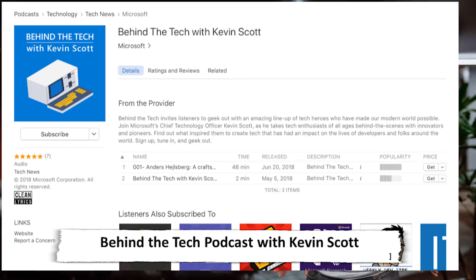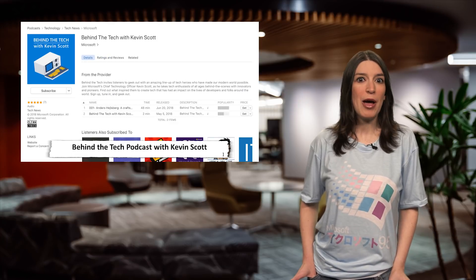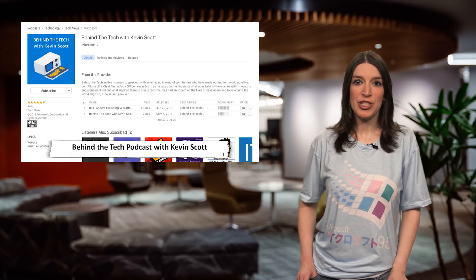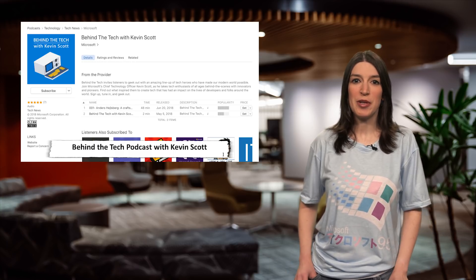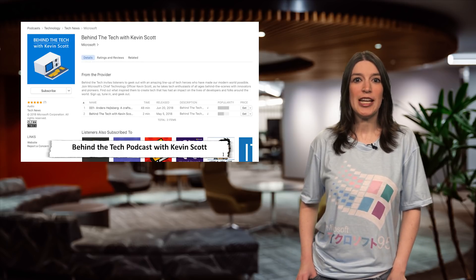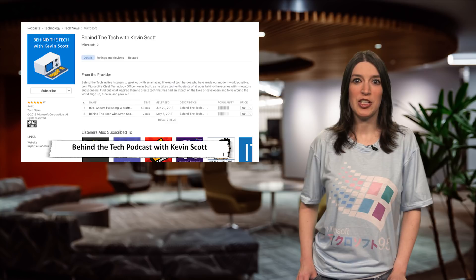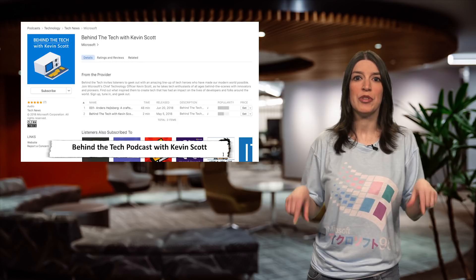Switching gears a bit, I want to highlight some of the cool stories happening around tech with some throwback flair. Kevin Scott, Microsoft CTO, has a new podcast called Behind the Tech, where he talks to tech luminaries about their tech stories. The first episode is out now, and it's with Anders Hejlsberg, the father of C# and TypeScript, and a familiar face to Channel 9 fans. Hearing about how Anders got into writing tools for developers is really fascinating, and this podcast is worth a listen. There are links to Google Play and iTunes in the show notes.